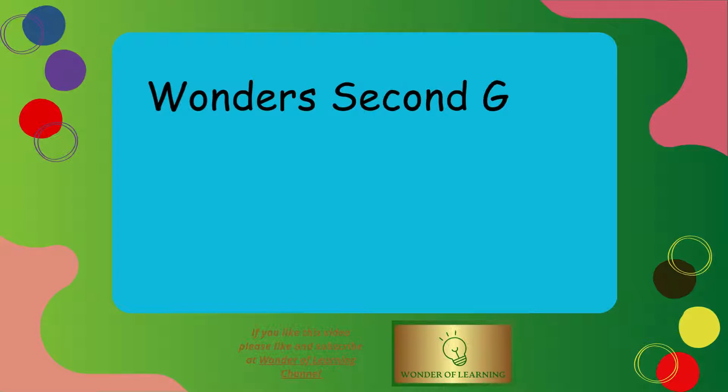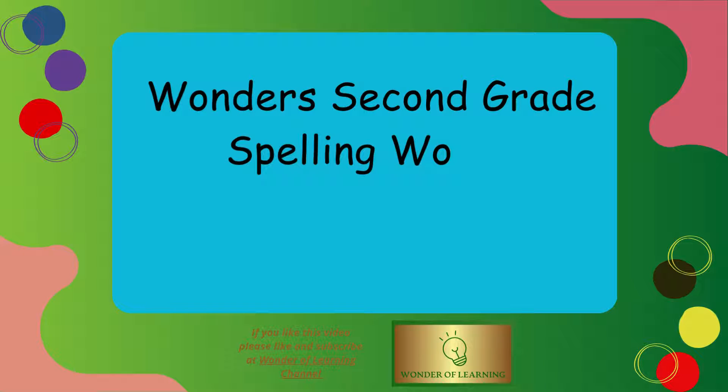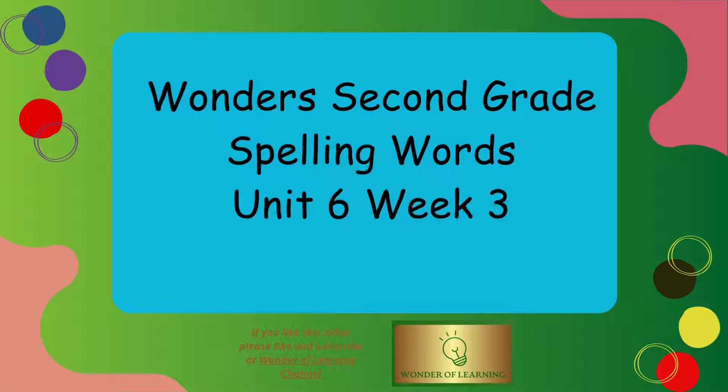Hello and welcome to Wonder of Learning Channel. Today we'll be learning spelling words for Wonder's second grade unit 6 week 3.